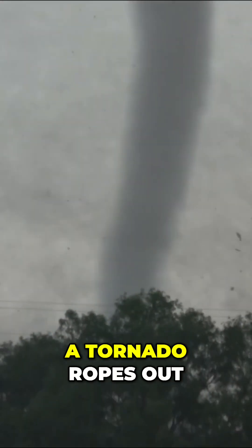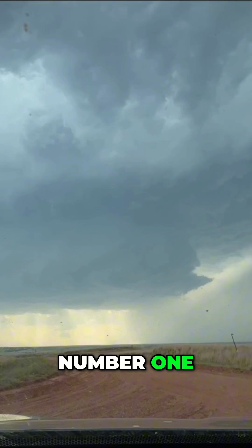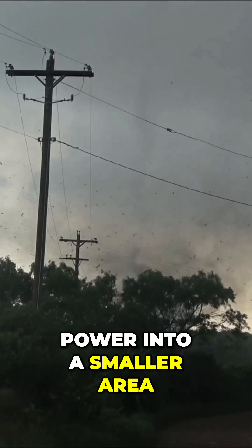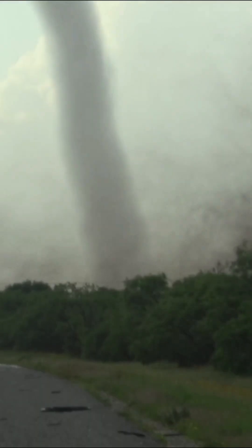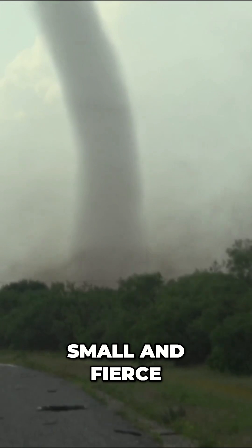Two things happen when a tornado ropes out. Number one, it gets smaller but it focuses its power into a smaller area. Here's a tornado before and here's after — small and fierce.